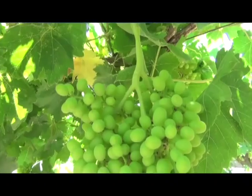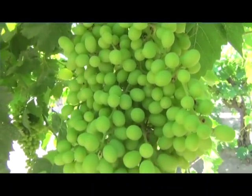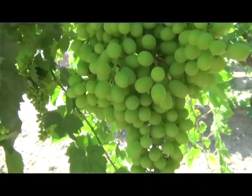This year is going to be a new experience for me with my Thompson vineyard. I'm going to be mechanically harvesting them for raisins. It's a learning curve — I've never mechanically harvested for raisins. When I used to make raisins, it was the traditional way with hand crews and individual trays.